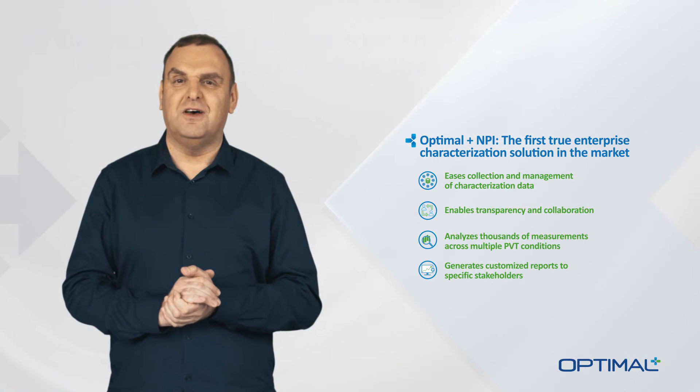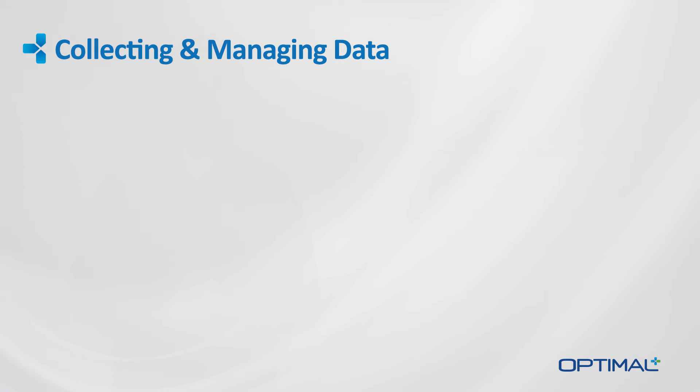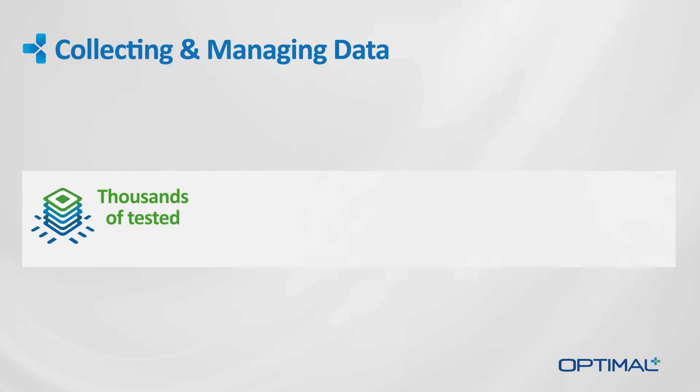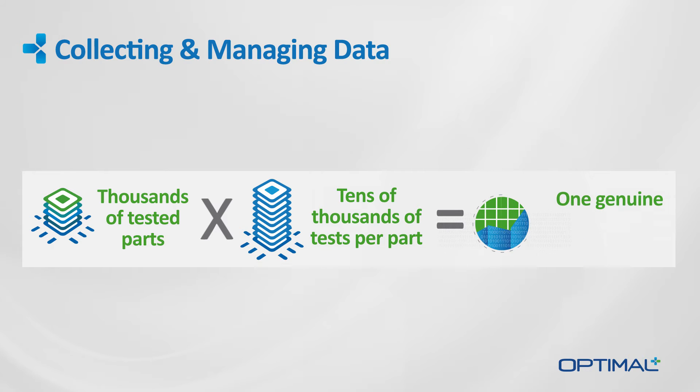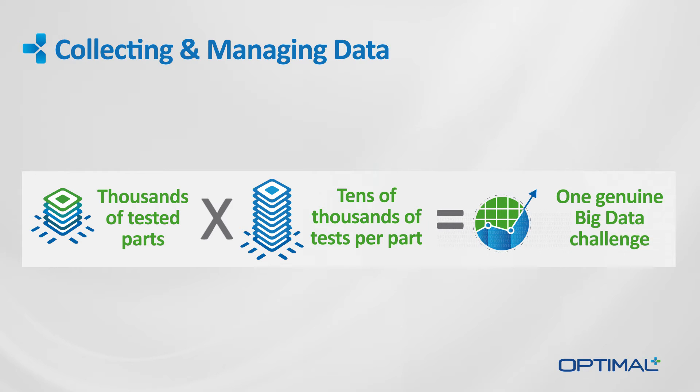Let's consider the first challenge of device characterization: collecting and managing the data. Characterization data is actually much larger than one might think. Whereas the number of tested parts is relatively small, perhaps only a few thousand, the number of tests can reach tens or even hundreds of thousands of tests per part, creating a genuine big data challenge.